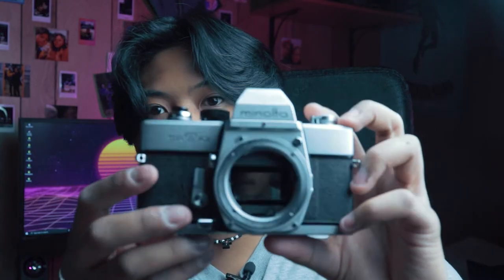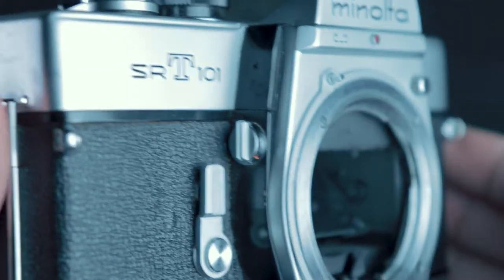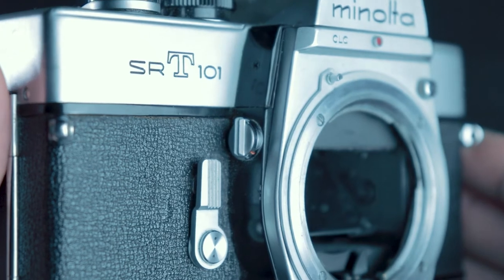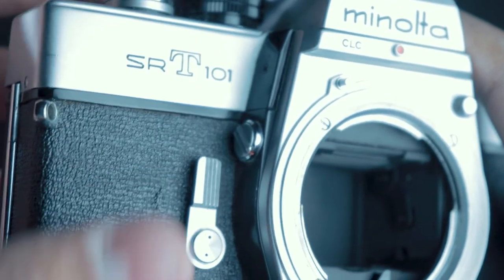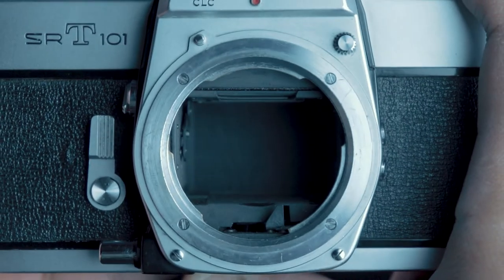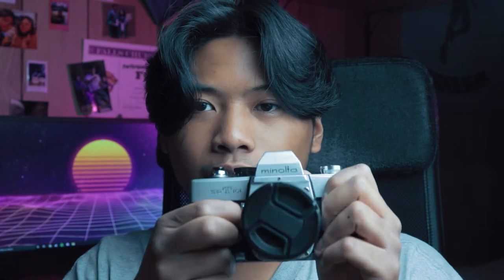It has a lot of features that not even the Canon AE-1 has. What's really cool is this little dial right here — it's a mirror lockup system where you can push the mirror up and keep it up when you're shooting long exposure shots. It also has a really loud self-timer right here.